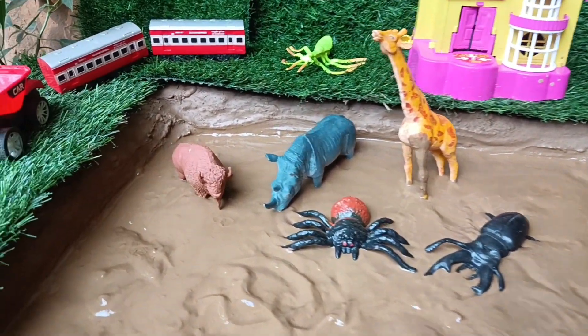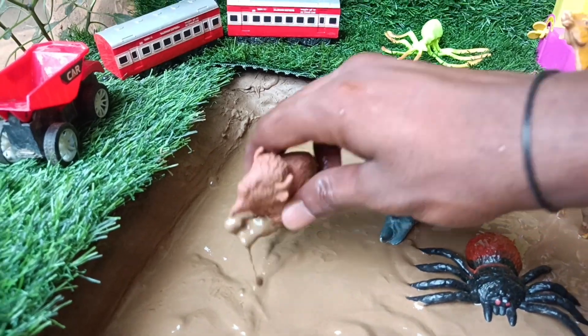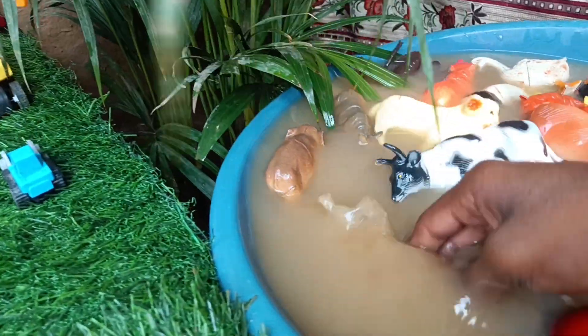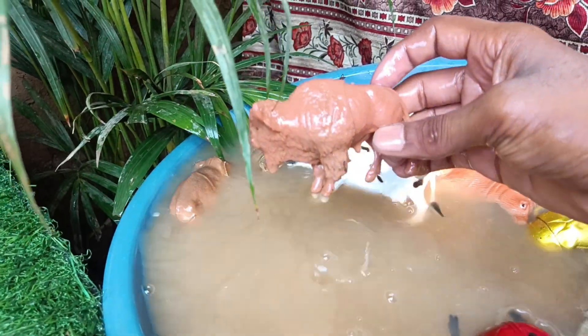Now we have the next wild animal, bison. Let's clean this up. Bison, also known as buffalo, are iconic large mammals, native to North America.